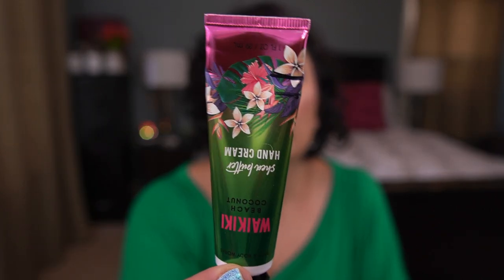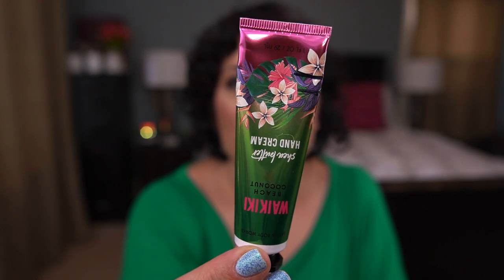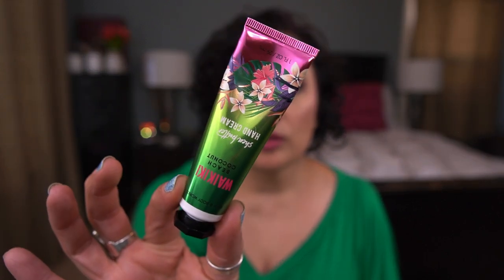Next up from Bath & Body Works, I have the Waikiki Beach Coconut Shea Butter Hand Cream. I did have some use on this — just a tiny bit because this sits in a little trinket tray by my couch. I have three other hand creams currently open and I finished one, so I'm down to two plus this one — three total. I want to use up the other two first because there's less product in those, and then I'll focus on this one.